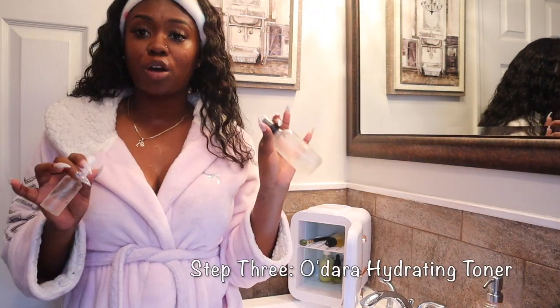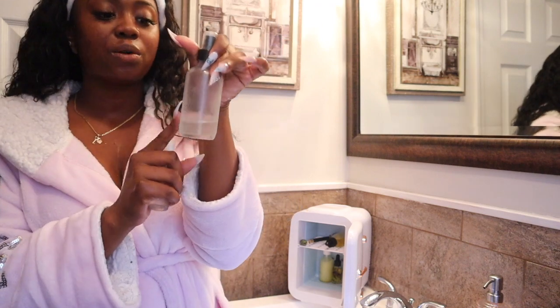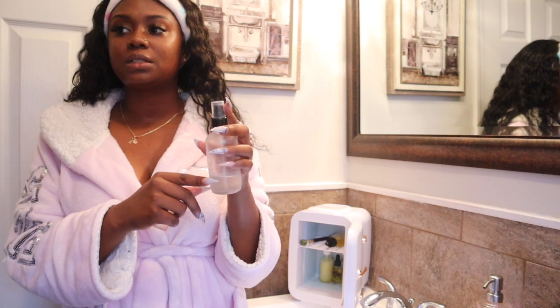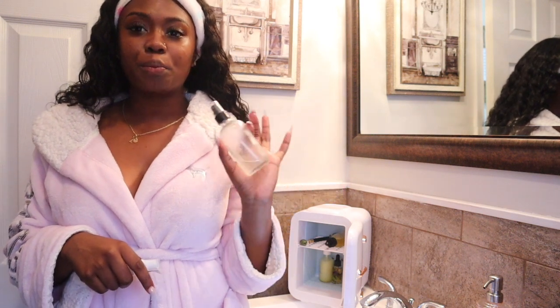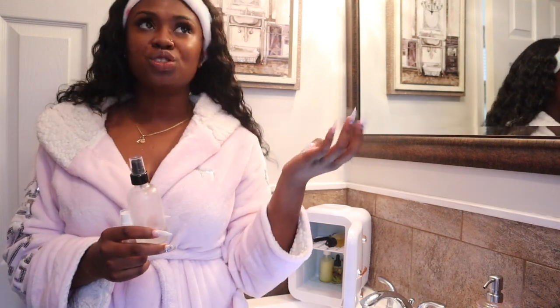I'm going to go in with my Odara Spray All Day Hydrating Toner. It is so good. I have it in the travel size and then I also have it in the bigger size. I need to get another one of these because I got this when I got the whole Brightening Kit. I got the Brightening Kit back in the end of April, beginning of May. And girl, it lasted two months — two whole months. So good.